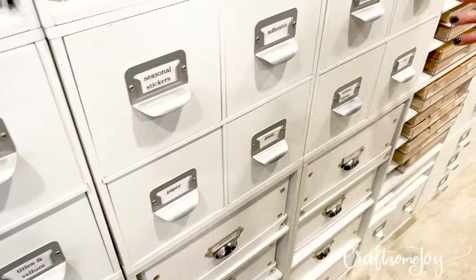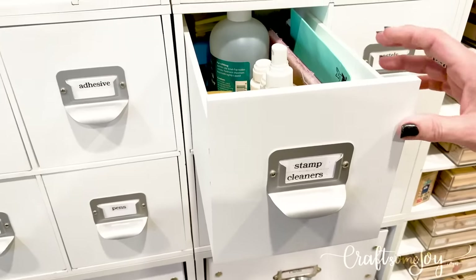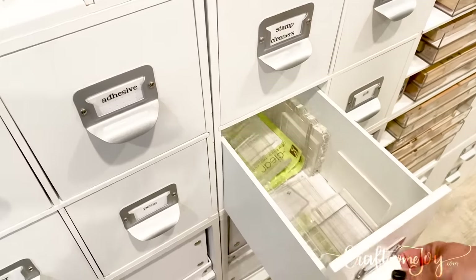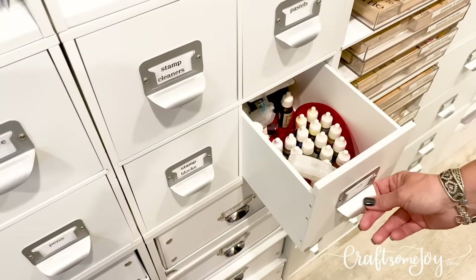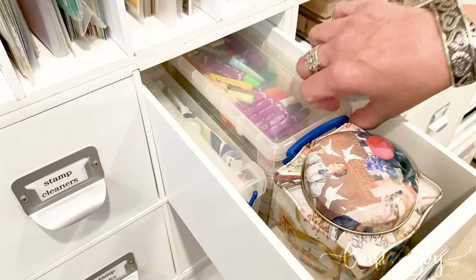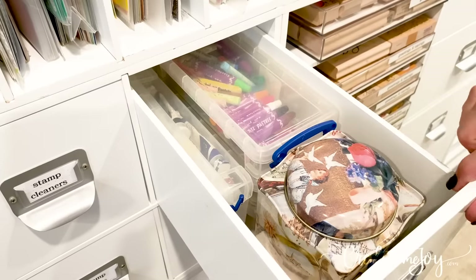Over here I have more art supplies. Here's where I keep my stamp cleaners — I'm on the smaller scale of stamping so I just have one drawer for those. I also keep my stamp blocks in a drawer, handy. These are some of my inks that I keep as a backup for refilling my pads. Then I have a drawer with boxes of pastels, oil pastels, and I snuck some acrylics in there as well.